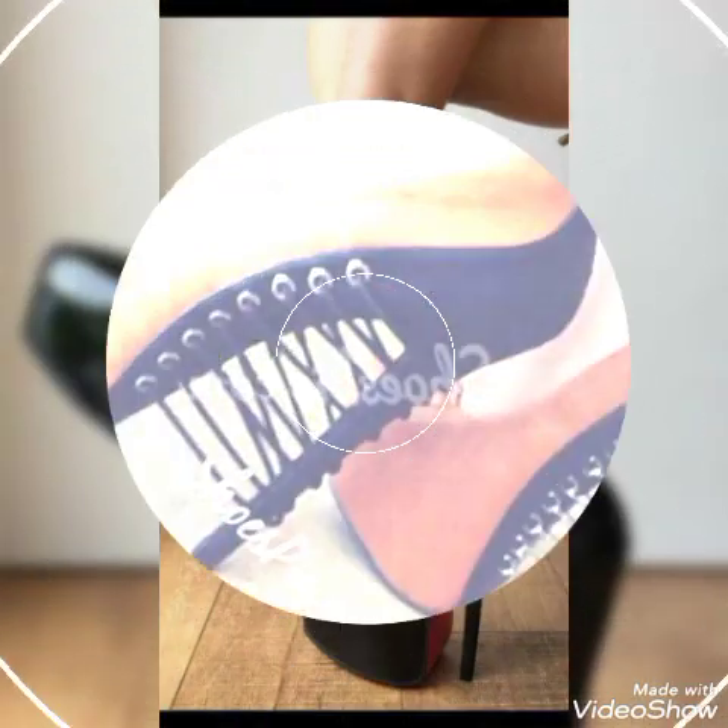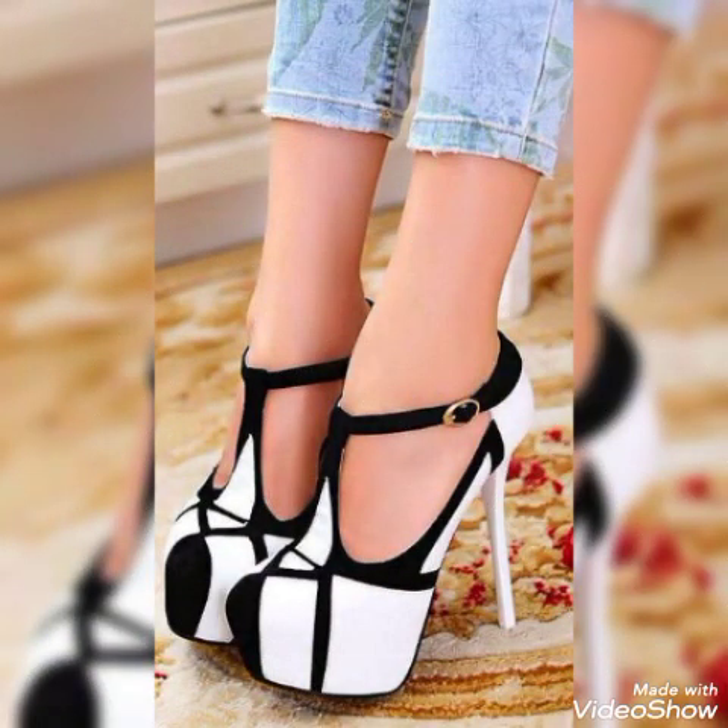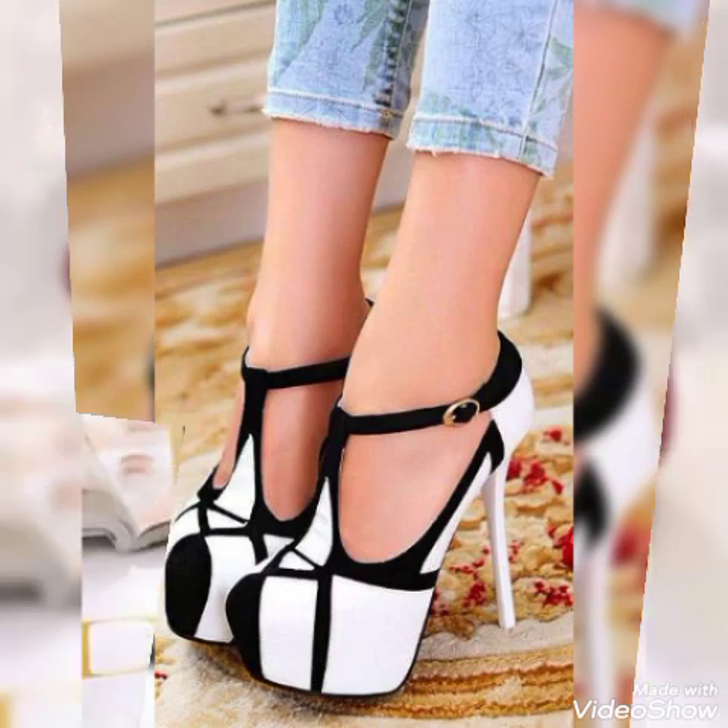Hello friends, how are you? I hope you all are fine and doing well and enjoying the best condition of health. Welcome back to my YouTube channel. Today in this video I am going to tell you about platform of high heel pumps for ladies.